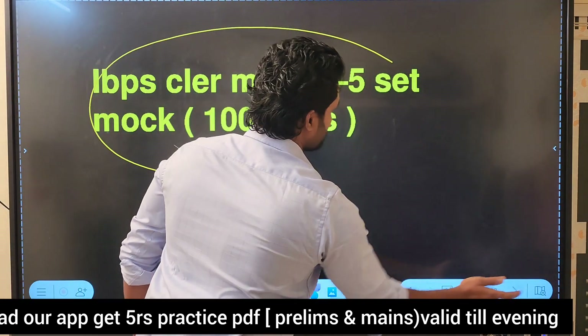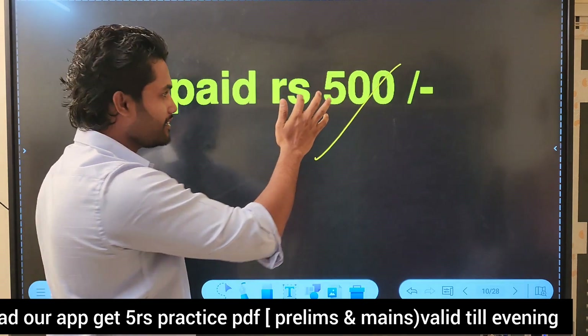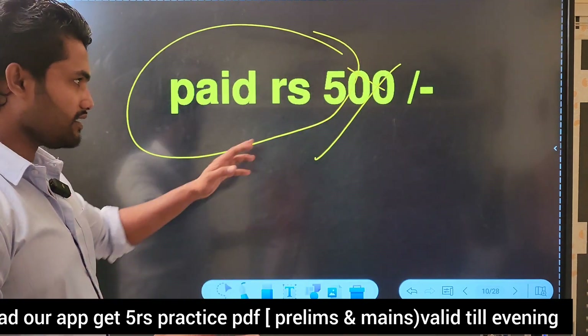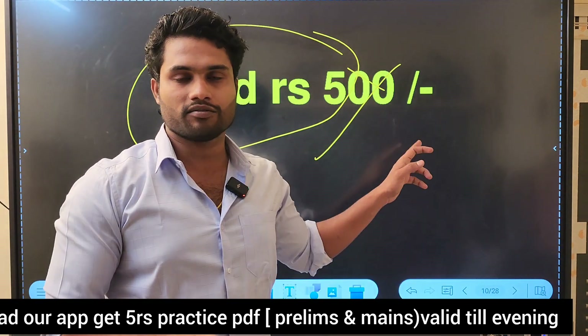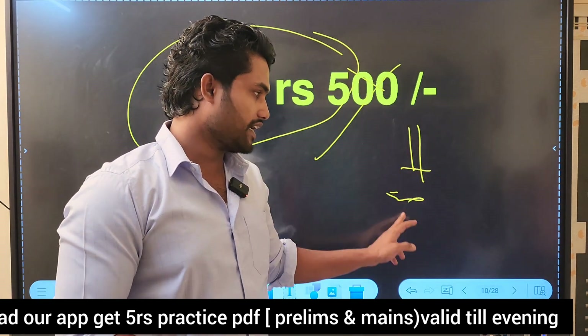In total, you have 6,000 questions. The price is about 500. In this live session there is a technical error, but the offer is valid until 5 in the evening. You can access the content at a 3-digit price.